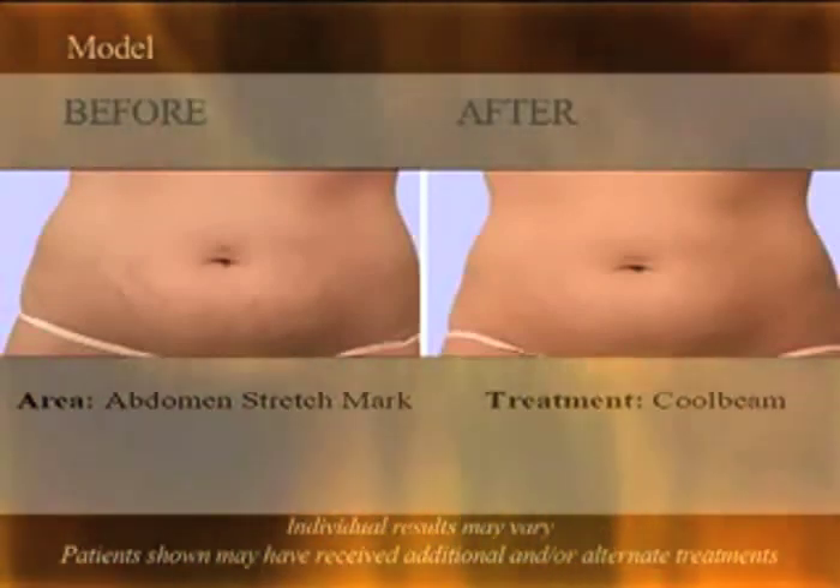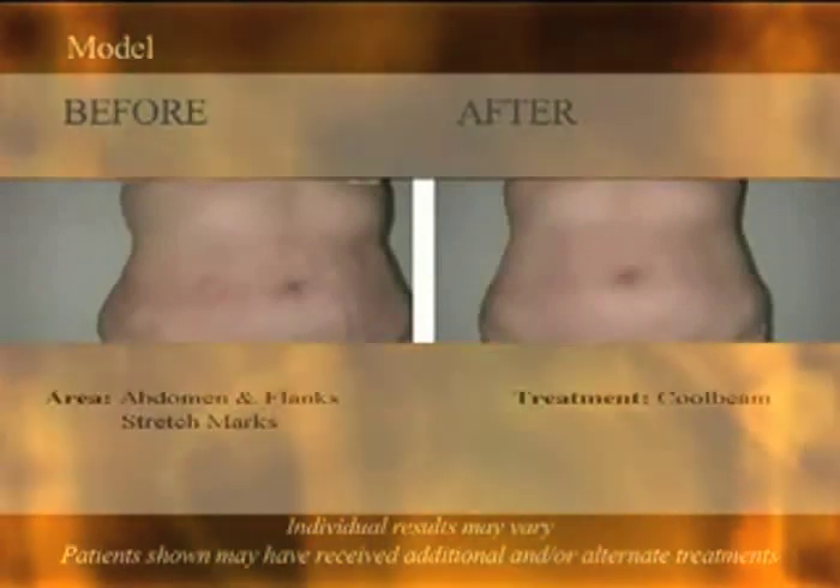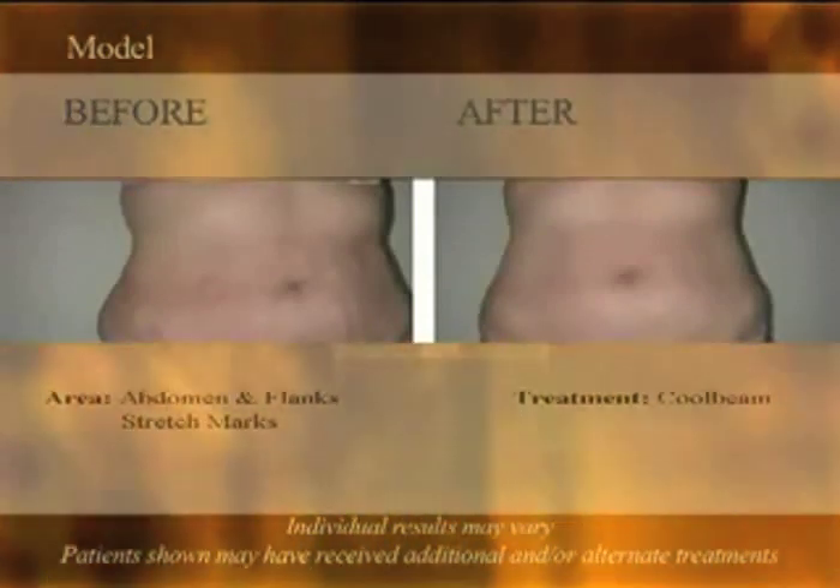These women have discovered a new treatment for scars, sun damage, and even severe stretch marks, being used with stunning success at Epione in Beverly Hills.